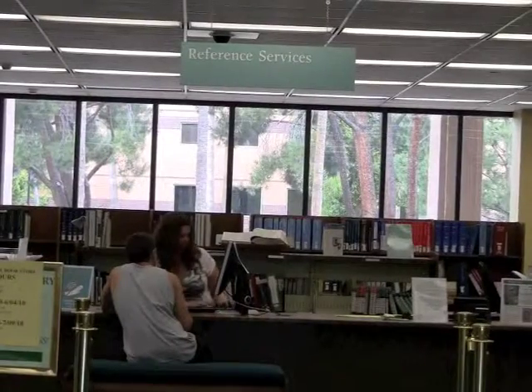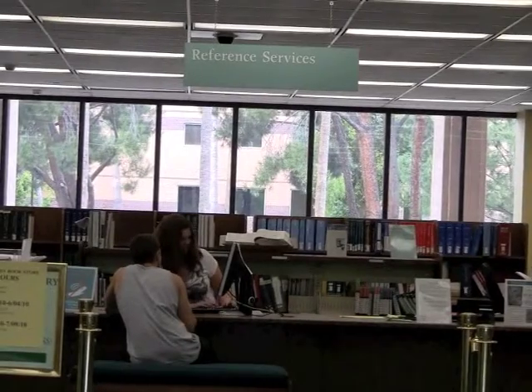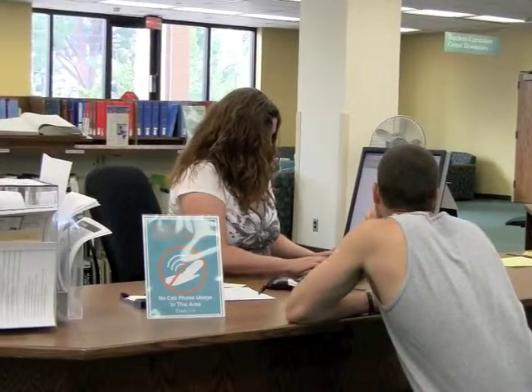Old school library-wise, we have our reference desk downstairs which is open whenever the library is open, and we strongly encourage our students to come down and ask for help when they're looking for research.